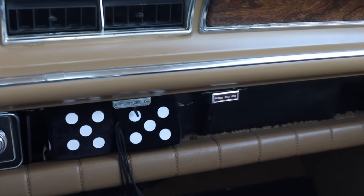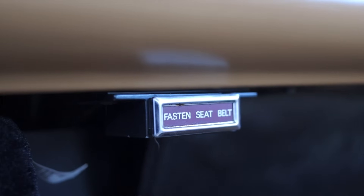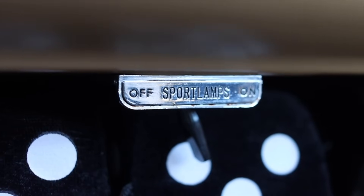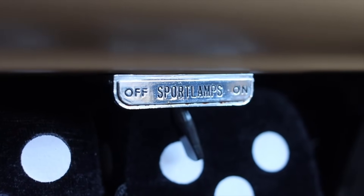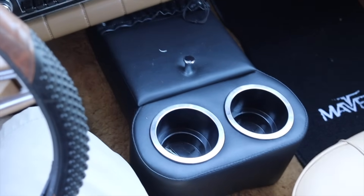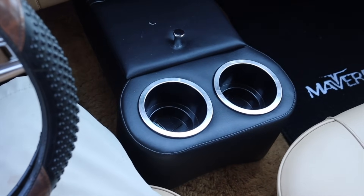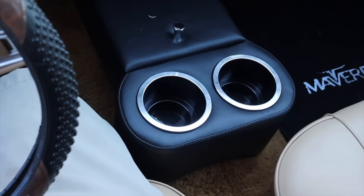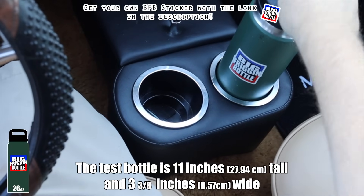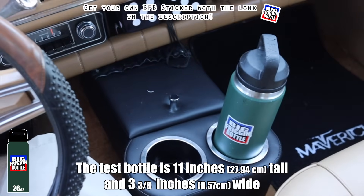In the center we get two climate control vents, our ashtray and cigarette lighter, our radio, and off to the right there's a very large shelf. You'll also find the fasten seatbelt sign down here — they really hid it under the dash. We also have the sport lamps on/off switch — love that little touch. There is a center console, but it's aftermarket, added by a previous owner, so it's not original to the Maverick.